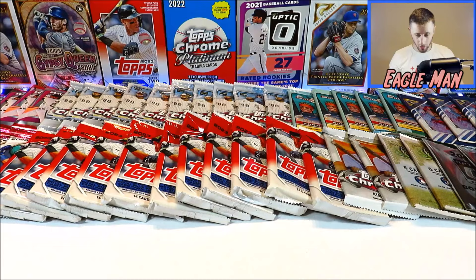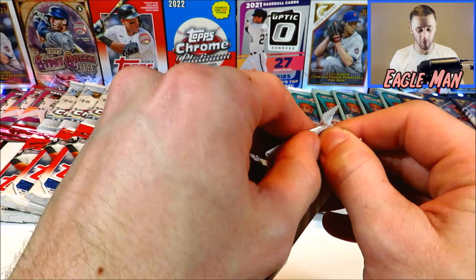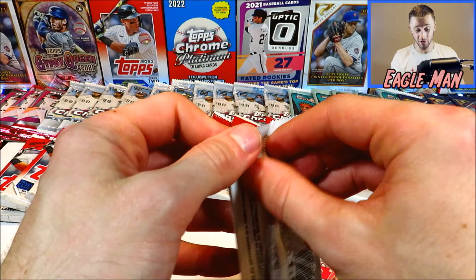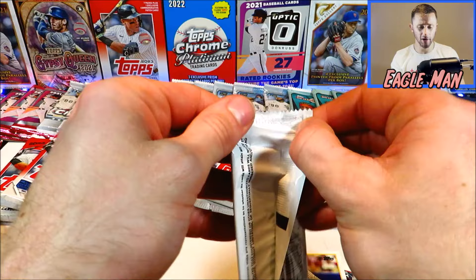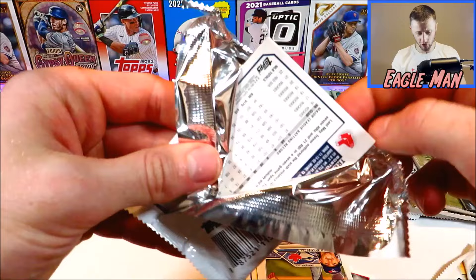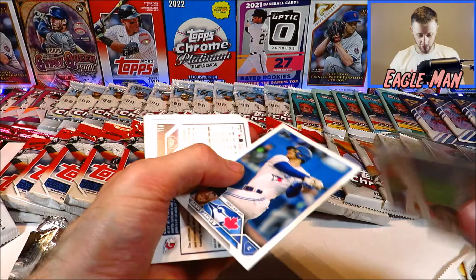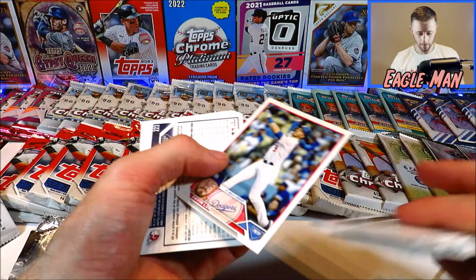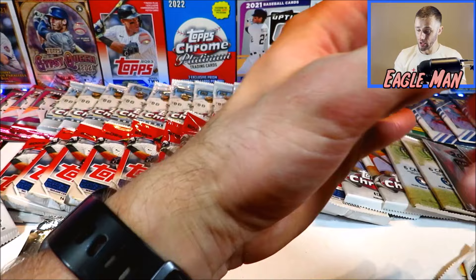Let's crank out these Series 1 packs real quick — these are from the dollar store, so there's not actually anything crazy you can pull from here. No inserts or parallels, just five cards per pack. Five packs: Mackenzie, Pujols, Stephen Kwan — these are just going to be base cards. Nothing wild from those packs. We'll move on to the next product.